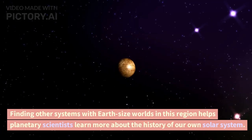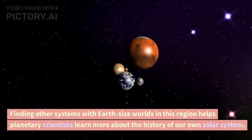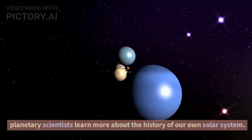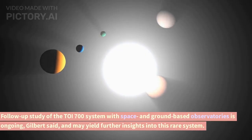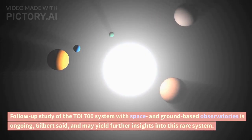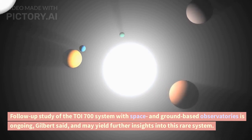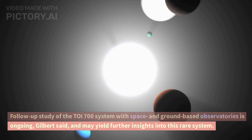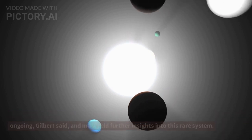Finding other systems with Earth-sized worlds in this region helps planetary scientists learn more about the history of our own solar system. Follow-up study of the TOI 700 system with space and ground-based observatories is ongoing, Gilbert said, and may yield further insights into this rare system.